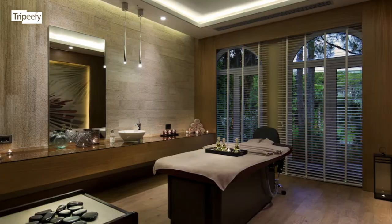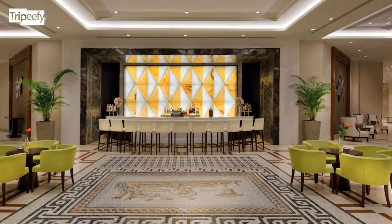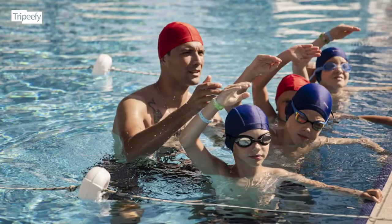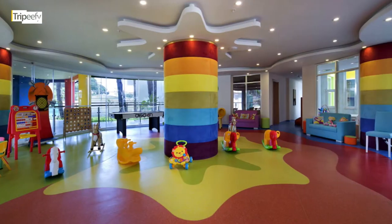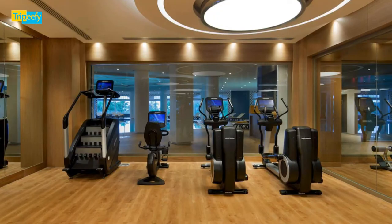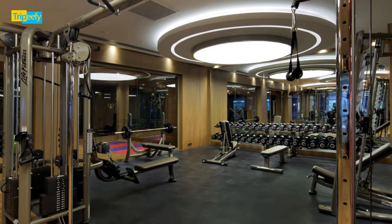More room amenities include free tea bags and instant coffee with electric kettles, free toiletries and hair dryers, flat-screen TVs with premium channels, balconies, daily housekeeping, and desks.